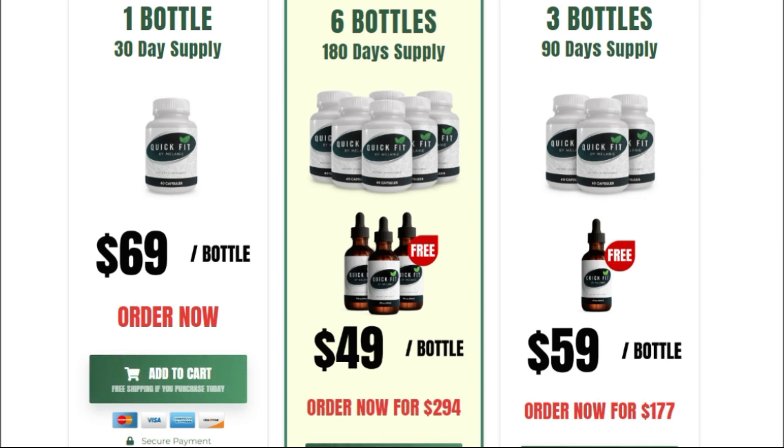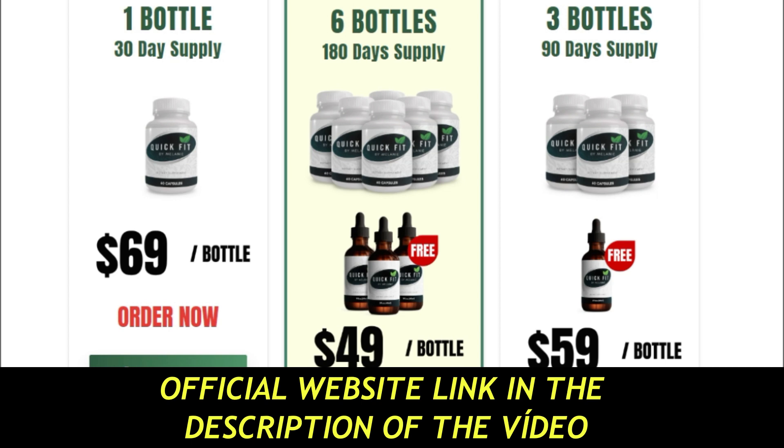Also, for Quick Fit by Melanie to work, you need to take the treatment seriously. You need to take it every day, or else you won't see great results and you'll be a little frustrated. You can see the initial results in the first month, but most people get better results after 3 months using this product. It is also important that you know Quick Fit by Melanie has no side effects, as it is natural.